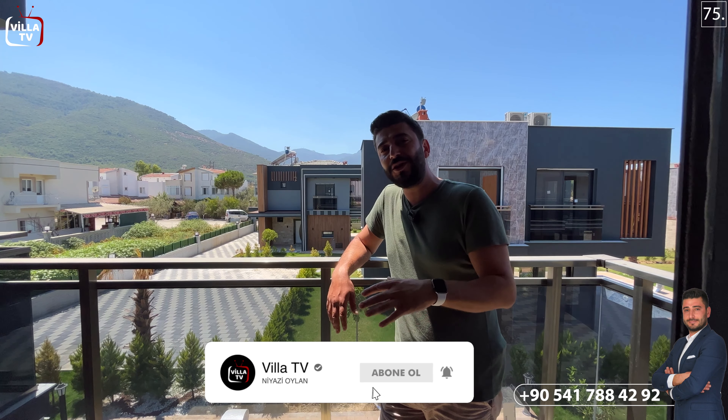Yan tarafta bir ana yatak odamız var. Bu balkon oraya doğru devam ediyor. Sağ tarafında bir yatak odası daha var; burası ana yatak odası olarak düşünülmüş. Odanın içerisinde bir duşakabin ve lavabosu var, ayrı bir tuvaleti yok, ortak tuvaleti kullanmanız gerekiyor. Ön tarafımızda da bir balkon var.